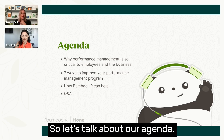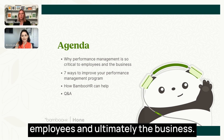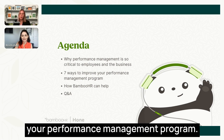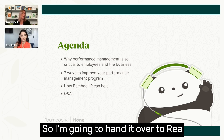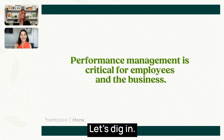Let's talk about our agenda. Today we're going to walk through why performance management is so critical to employees and ultimately the business. We're going to get into seven ways to improve your performance management program, and then at the end we'll wrap up with a Q&A.